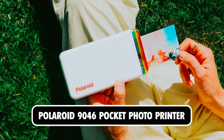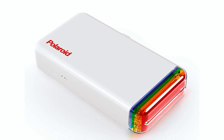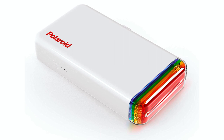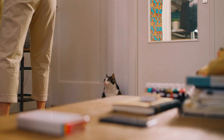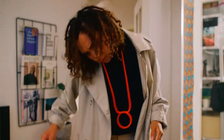Polaroid 9046 Pocket Photo Printer. This pocket printer is capable of printing photos of various sizes that users can stick anywhere, giving you high-quality, vibrant prints in about 50 seconds using inkless cartridges. It is Bluetooth-capable and wirelessly prints with the Polaroid HiPrint mobile app on iOS or Android devices.